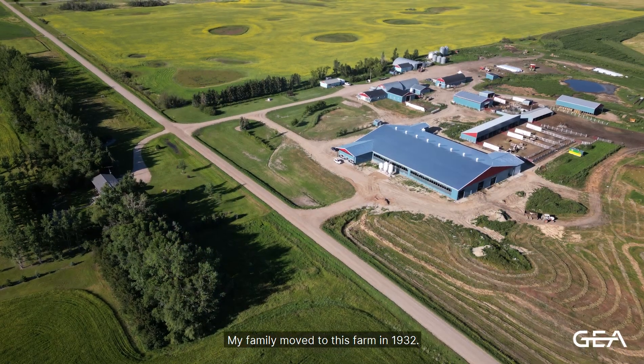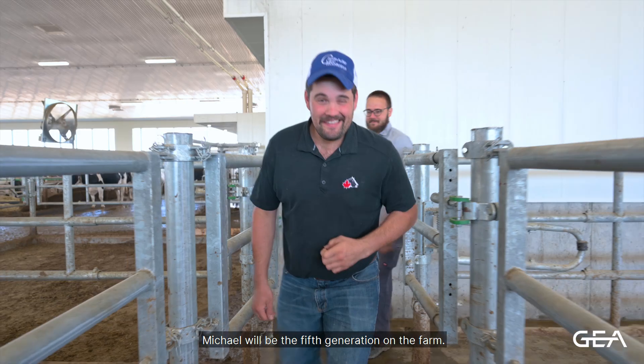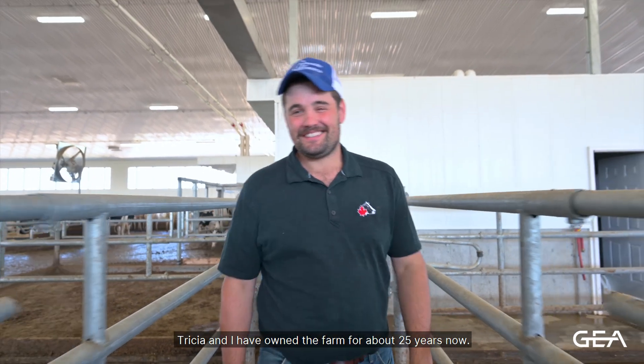My family moved to this farm in 1932. About 1950 we started commercially milking cows on the property. Michael will be the fifth generation on the farm. Trisha and I have owned the farm for about 25 years now.